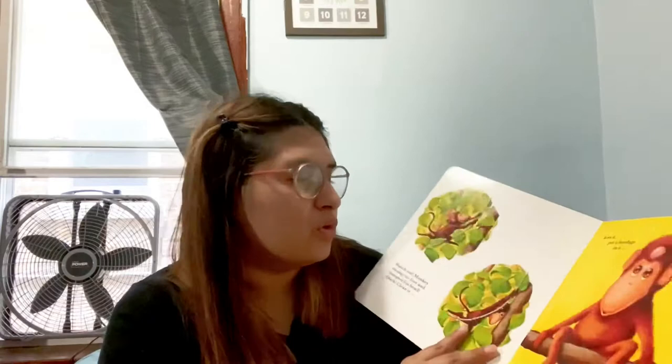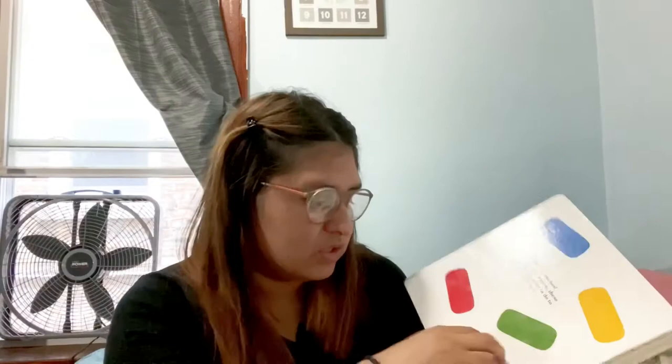The first one is called 'All Better,' and I absolutely love this book — it's actually one of my favorites. It has little bandages that are supposed to go throughout the book, and it is so cute. It's very interactive; she's able to put the little bandages on the animals when they're hurt.